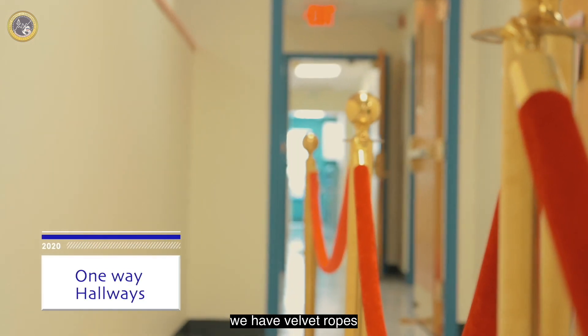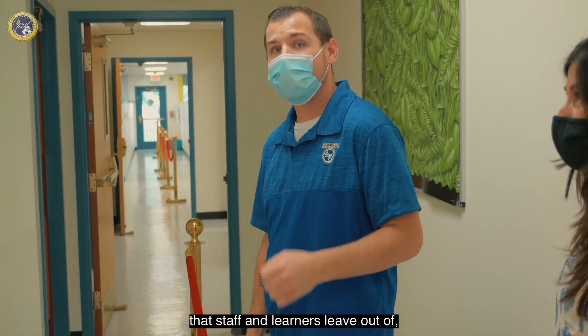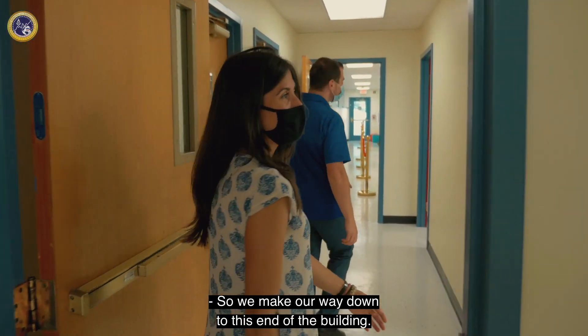In our hallways, we have velvet ropes to ensure everyone has a one-way flow. Also, every room has a door that staff and learners leave out of, and the entrance is specifically just to enter the building. So we make our way down to this end of the building.